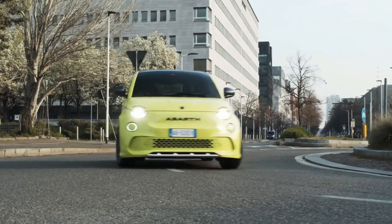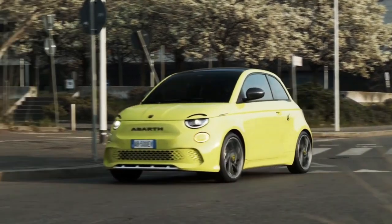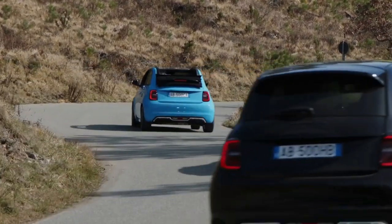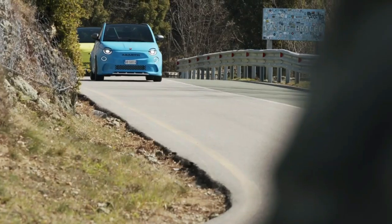It has a retro-inspired design with circular headlights and a rounded body, and is praised for its maneuverability, fuel economy, and safety features. Overall, the Fiat 500 is a stylish and practical car well-suited for urban drivers.